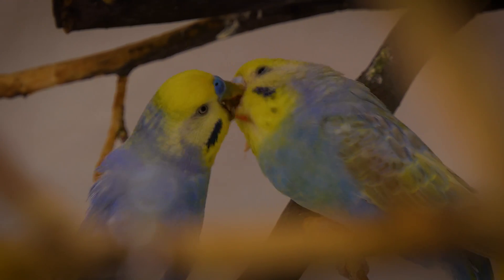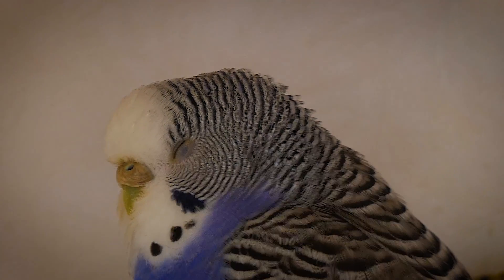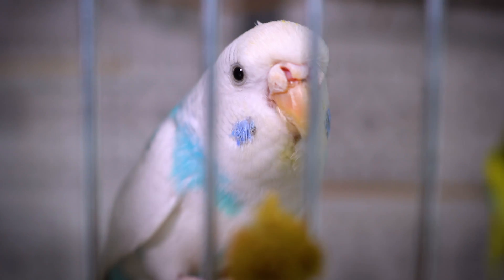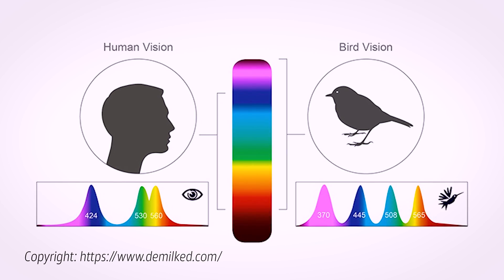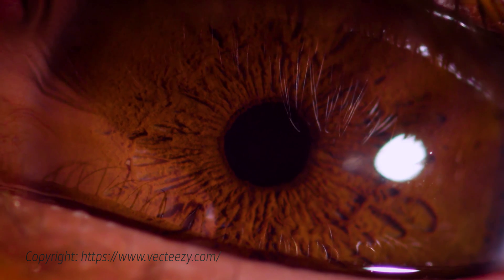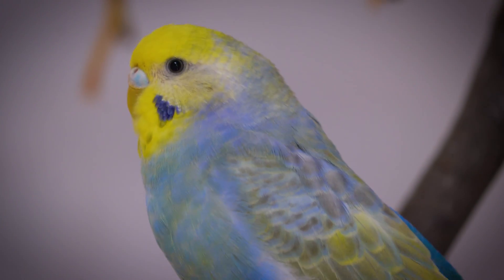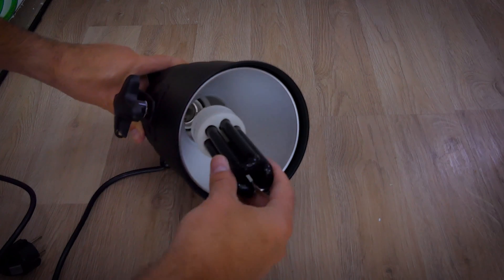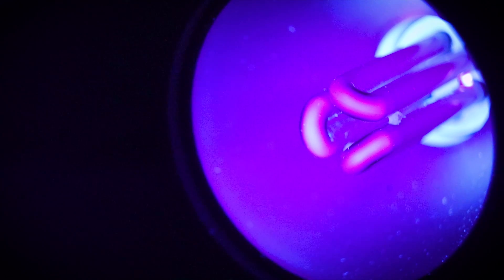Budgies, like many birds, possess extraordinary vision and color perception capabilities that are significantly different from human sight. A key aspect of their visual system is tetrachromatic vision, which means they have four types of color receptors or cone cells in their eyes, compared to the three types — trichromatic vision — in humans. This extra cone allows them to perceive ultraviolet (UV) light, a spectrum invisible to humans.